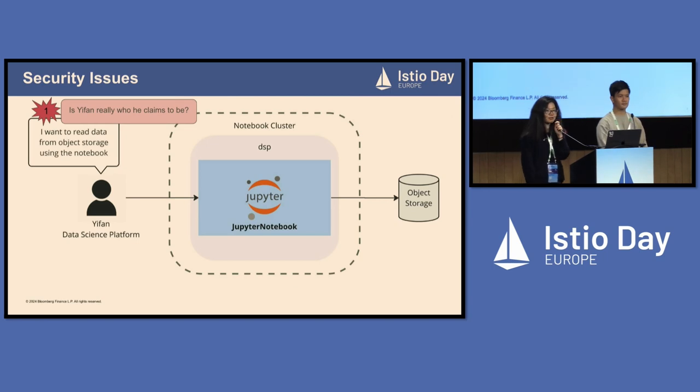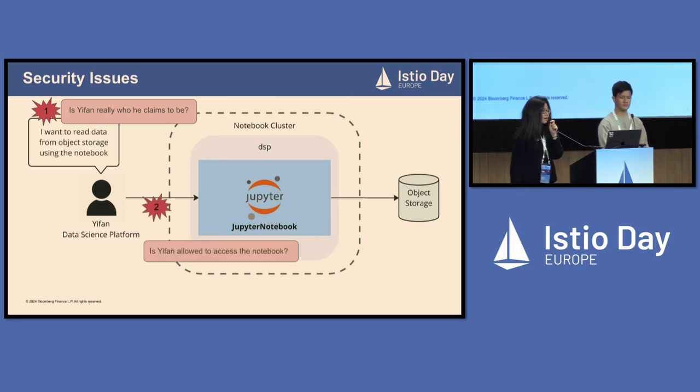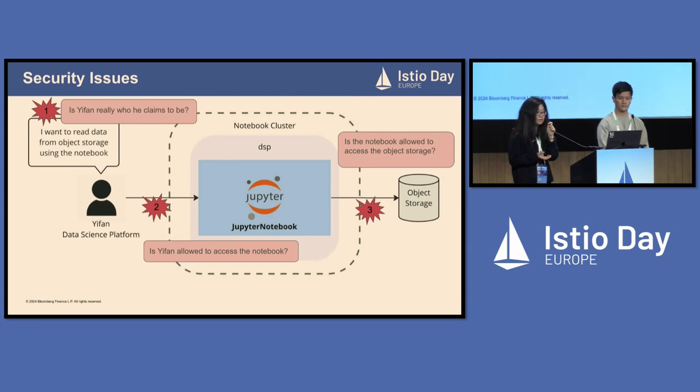First, how do we know that Ifat is really who he claims to be? That is an authentication problem. Second, is Ifat allowed to access the Jupyter notebook URL and use the notebook created in the DSP namespace running on our notebook cluster? That is an authorization question. And third, is this notebook allowed to access the production data object storage? This is more about egress control. Now I'm going to turn it over to Ifat — he will tell the stories about our secure ingress control.